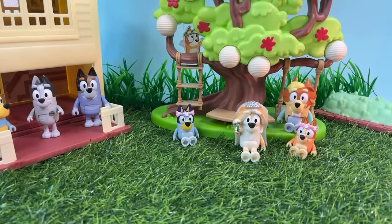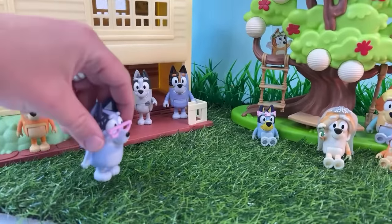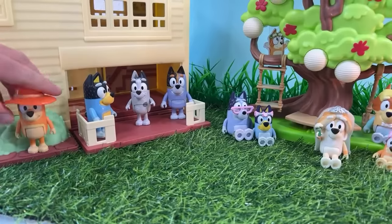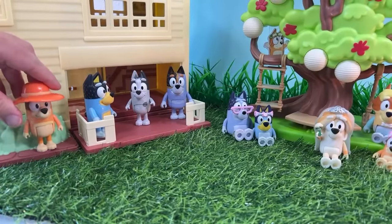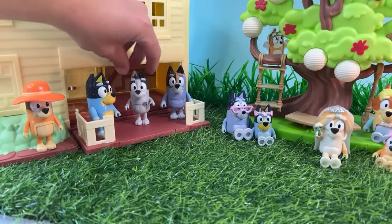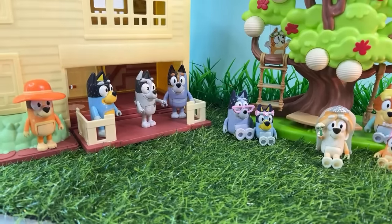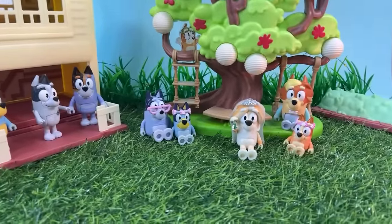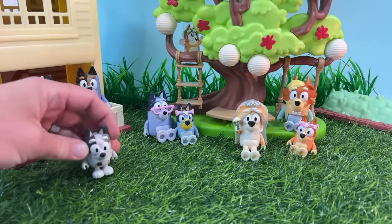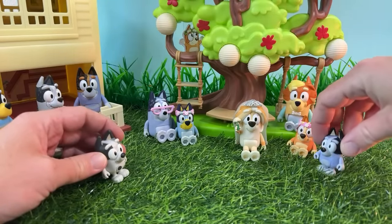Of course we've got some more of our Healer family friends over here. We've got Nana, who's coming to see the wedding. We've got Chilly in her fun little sun hat. Bandit, ready for a party. Here's Trixie. And of course Uncle Stripes. And we're really excited that we were able to see Muffin — one of our favorites — in grown-up socks, or a little bit older socks.